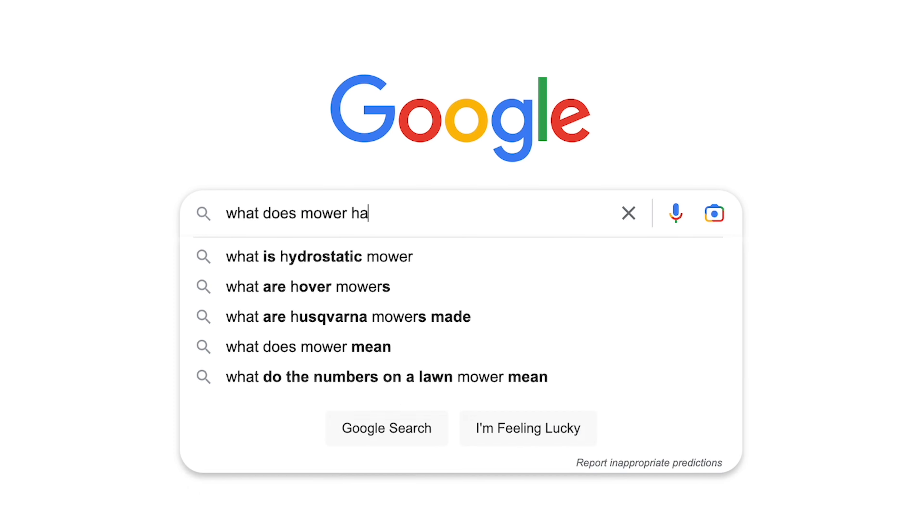We didn't really talk about rooming assignments because we didn't know what the dorm would look like. I personally was trying to Google and find what Maurer Hall looks like. So if anybody is in Maurer Hall, now you're going to know exactly what the dorm looks like.